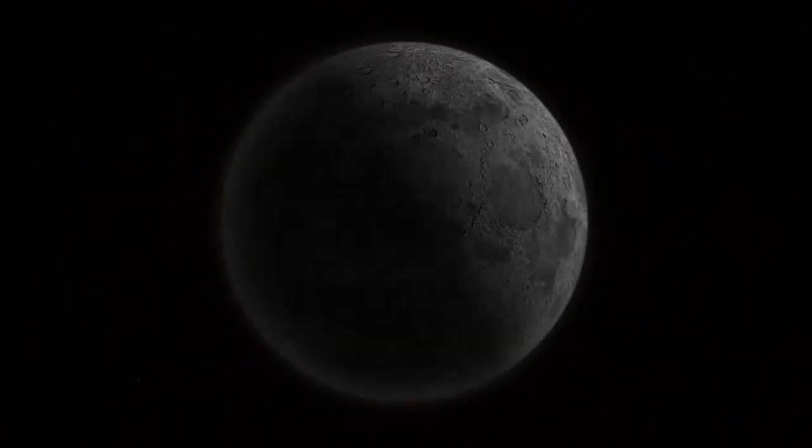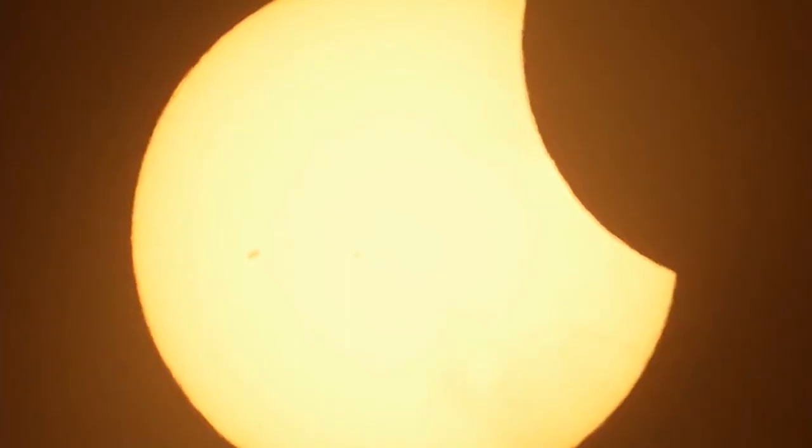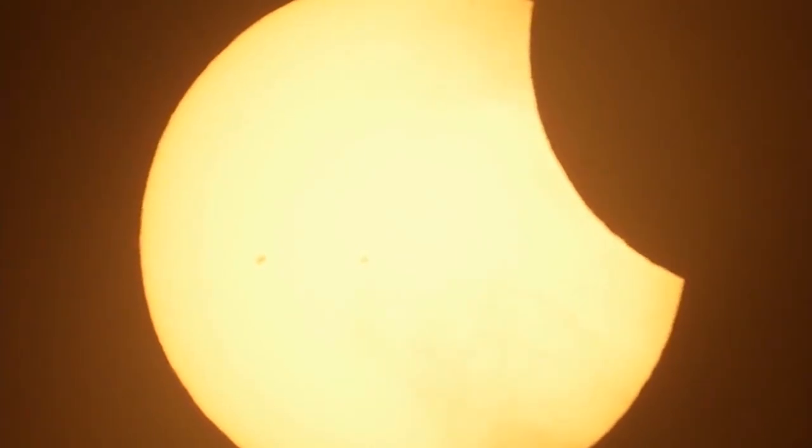Hey, remember back in April of this year, the total solar eclipse that moved across the continental United States and how we only saw a sliver of coverage here in Hawaii?